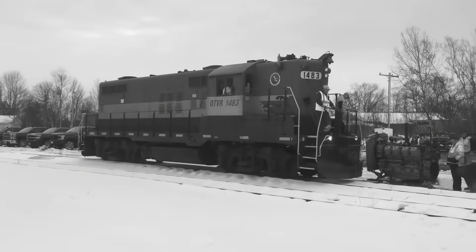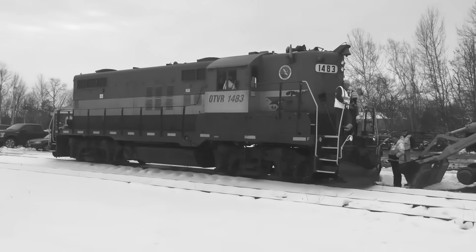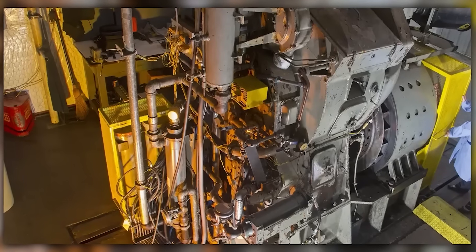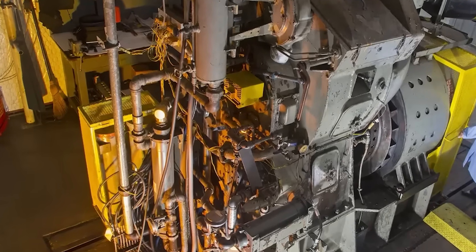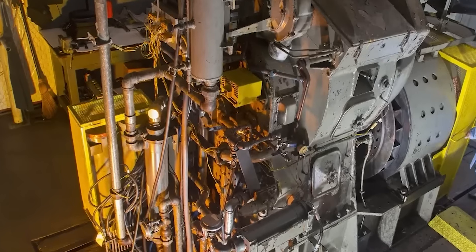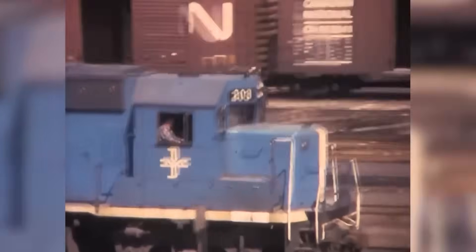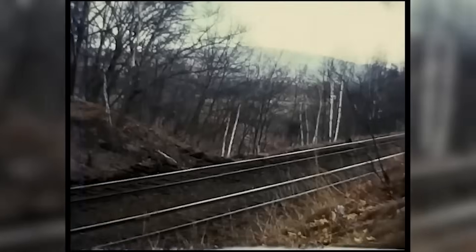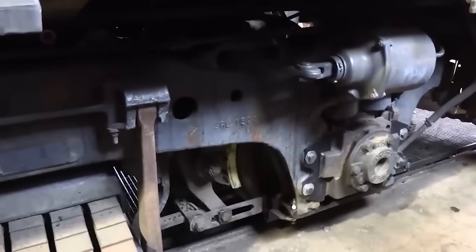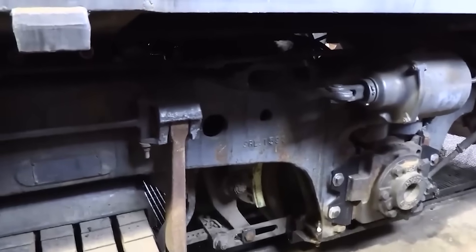The genuine advantage was operational versatility. A single GP9 could replace multiple steam engines in yard service, then immediately transition to mainline freight. The electrical system integration was fundamental to this flexibility. The 567 drove a DC main generator supplying current to traction motors mounted on the trucks. This electric transmission provided infinite speed control and allowed the engine to operate at optimal efficiency regardless of train velocity. The system also enabled dynamic braking, using traction motors as generators to decelerate heavy trains on mountain grades.